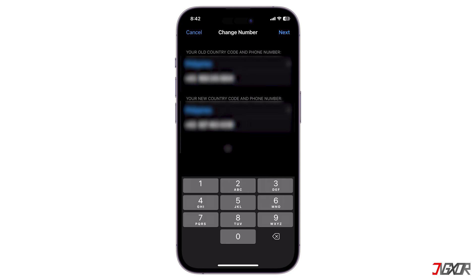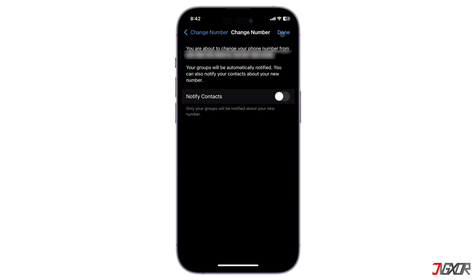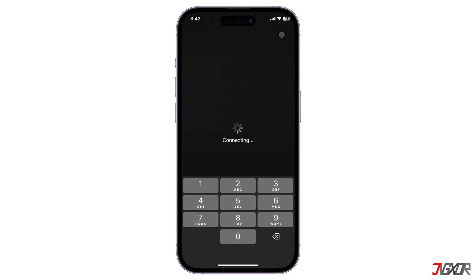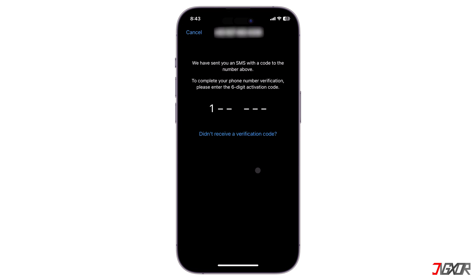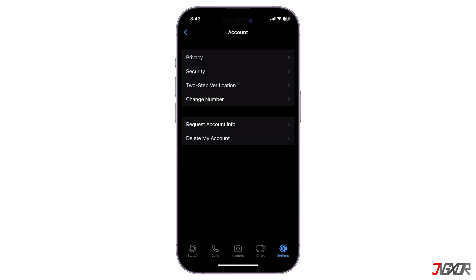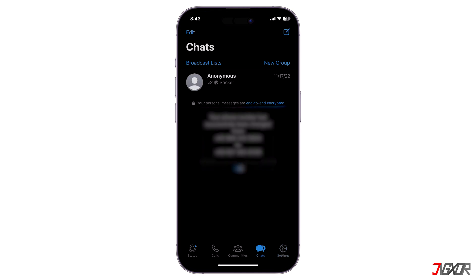Next, input your old and new phone numbers in the provided fields respectively. You can toggle on Notify Contacts if you wish to alert them of the change to your WhatsApp number. You can choose to notify them all or only a select few. Keep in mind that WhatsApp will automatically notify all of your group chats about your new number, regardless if you enable this toggle or not. After that, provide the six-digit SMS code sent to your new account to complete the process. Once your phone number is verified, your WhatsApp chat history will automatically be restored along with your new number.